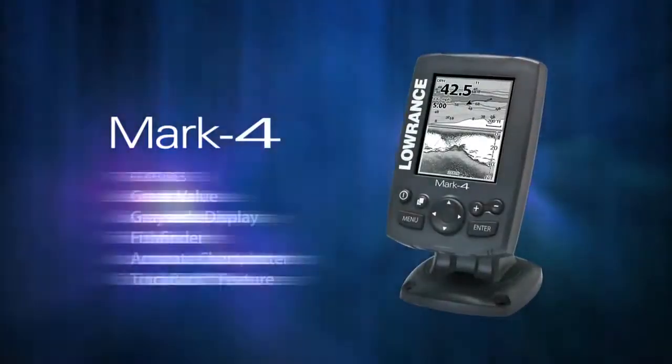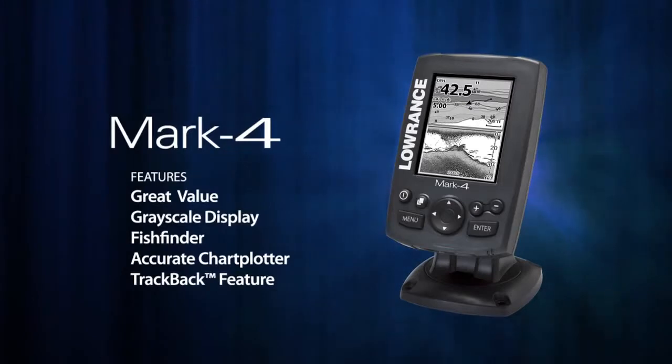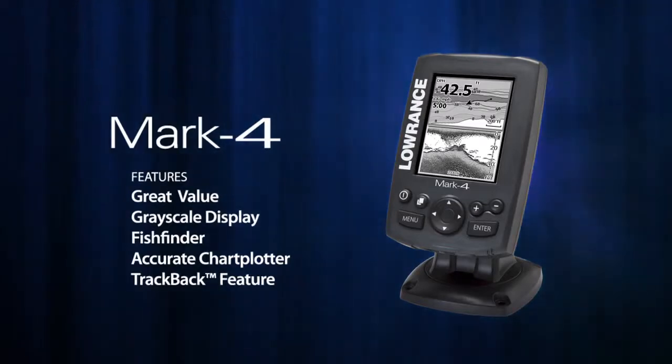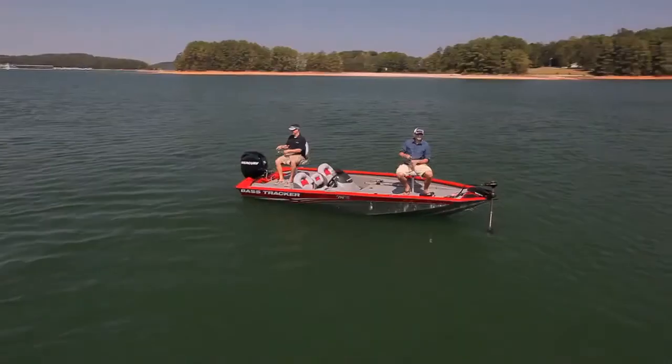The Mark 4 is a grayscale combination fish finder chart plotter with dual 83/200 kHz operation — that's up to 120 degrees of sonar coverage, 2,200 watts peak-to-peak power, and depth capability to a thousand feet. The Mark and Elite 4 Series provides tremendous value without compromising performance.